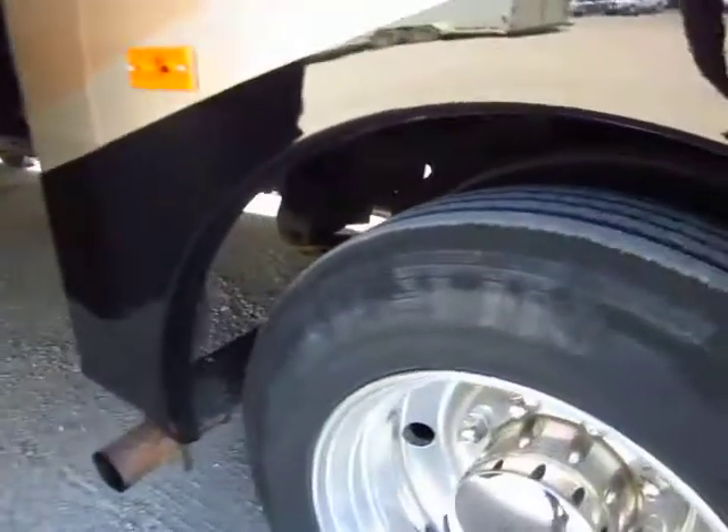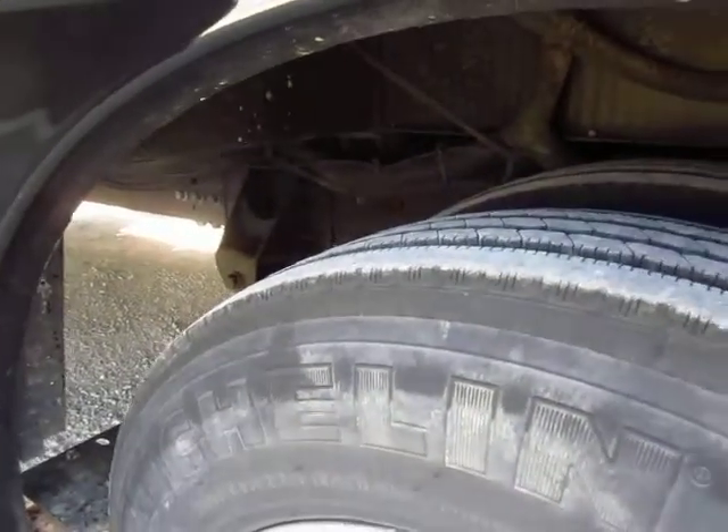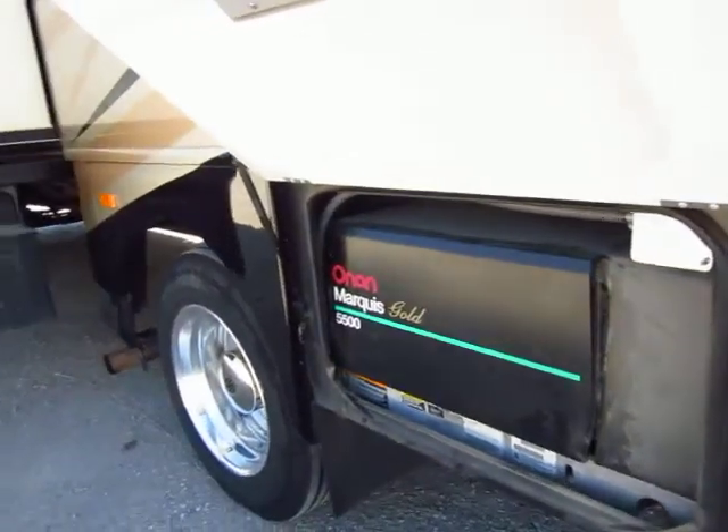The rear tires look just as good as the fronts — no dry rotting, plenty of rubber left on these. There's also an Onan 5500 Ultra Quiet Generator built into her, which is really handy. It'll be able to power your air systems and whatnot.